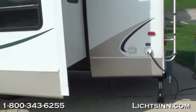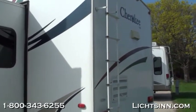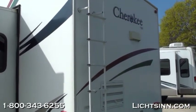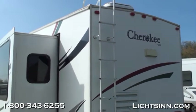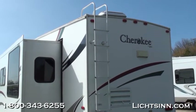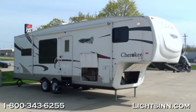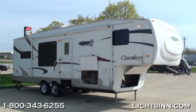The Cherokee is built with aluminum studded sidewalls and a gel coat fiberglass exterior. Wrapping around the rear you can see the vents for both the refrigerator and the microwave. It also has the rear bumper with sewer hose storage and radius cut luggage doors.